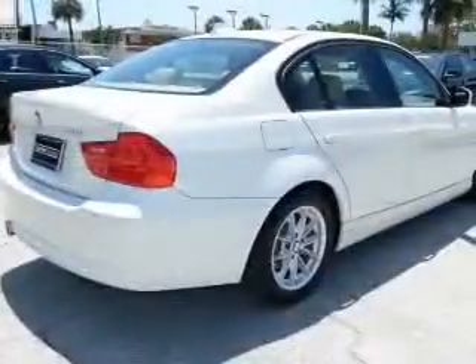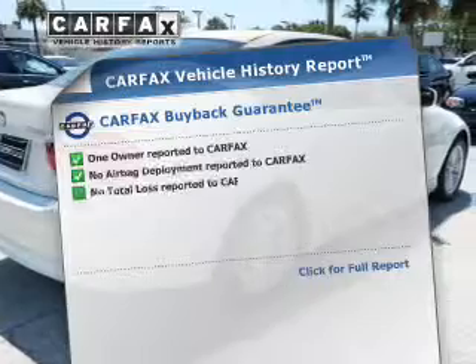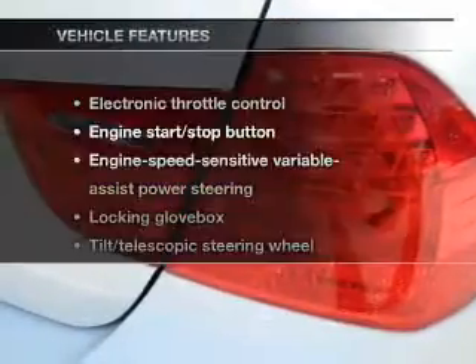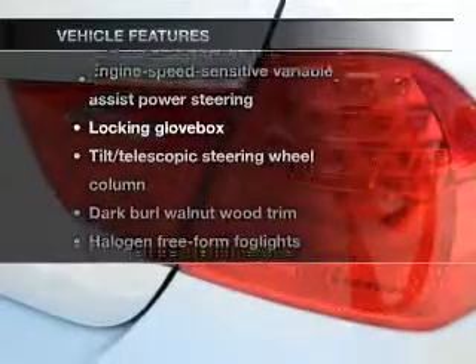With a reliable engine connected to a smooth shifting transmission, an included Carfax Vehicle History Report allows you to purchase with confidence and the knowledge that your buy was a smart choice. Plus, enjoy these notable features that are included in this vehicle.